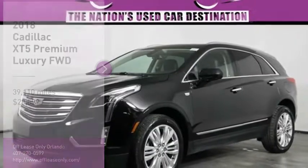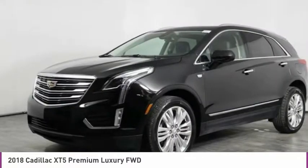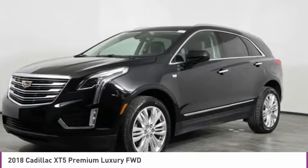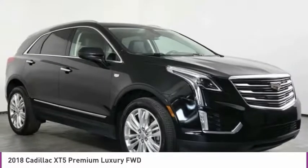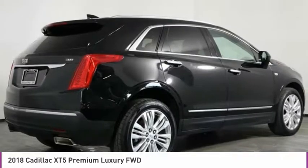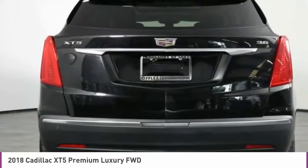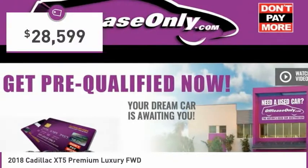Looking for the right vehicle? Check out the 2018 Cadillac XT5. The Cadillac XT5 was crafted to adapt to your needs while expressing your distinctive sense of style. Visually striking and intelligently designed, this crossover outsmarts any task with progressive technology and an accommodating interior. And is priced below $30,000.